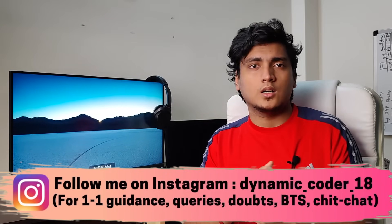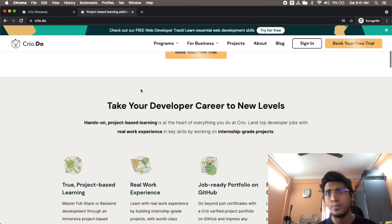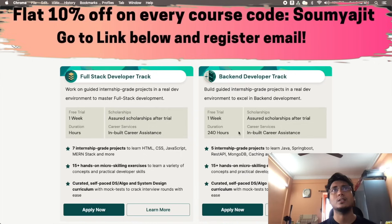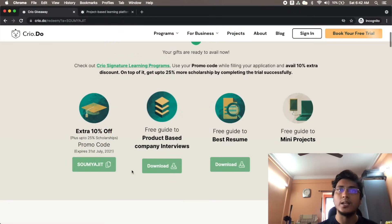Today's video is sponsored by Cryo. Cryo is a project-based learning platform that helps you build internship-level projects so you can improve your resume and software development skills, ultimately landing great job offers from top tech companies. Unlike normal video-based courses with pre-recorded lectures, here you actually get your hands dirty and build several projects from scratch. They also provide placement assistance. There are two major courses: one for full-stack developer and one for back-end developer. You get a free trial for both courses, and if you wish to avail a discount, you can get 10% off — just go to the link in the description, unlock with your email ID, and put my name as the coupon code.